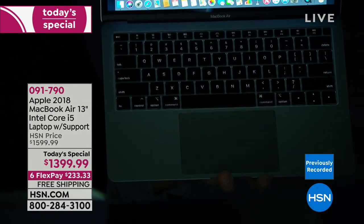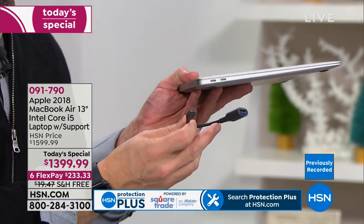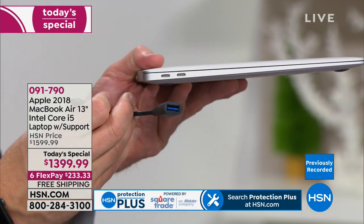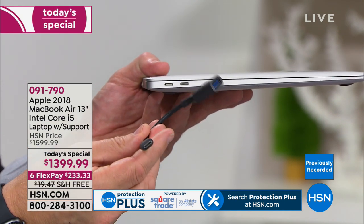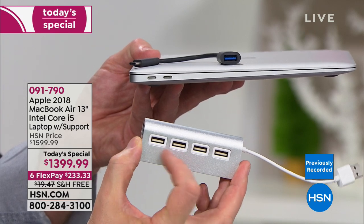One of the most important things in the bundle, aside from a year of Total Tech Premium, is the included adapter. A friend of mine bought a new MacBook and the first thing he had to hunt for was this adapter. We've included it to turn the USB-C Thunderbolt 3 port — which is eight times faster than a traditional USB port, transferring 40 gigabytes per second — into a standard USB. And our bundle converts that one USB into four, so you can plug in your external hard drive, mouse, and more.